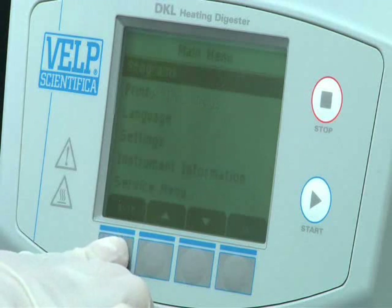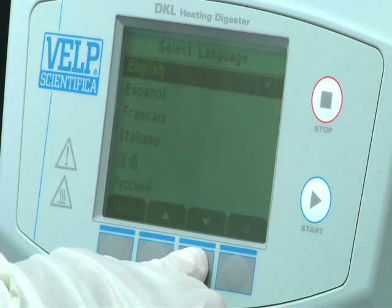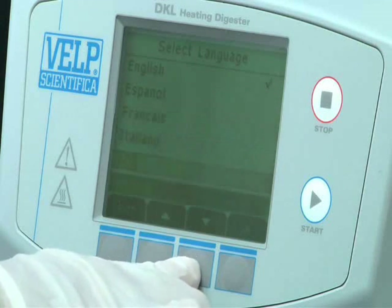Understanding is improved by the selection of the user's own language, such as Spanish, Chinese, or Russian, with a variety of languages pre-installed and the ability to request many others.